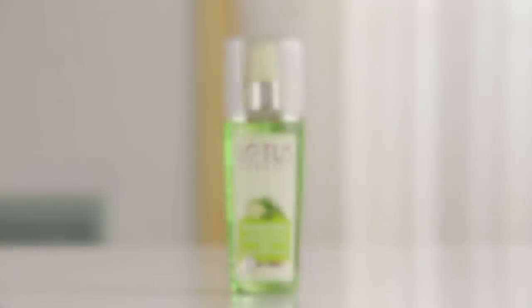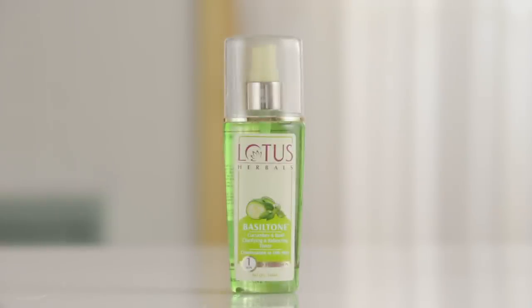Next we come to combination skin types. This skin type needs a toner that's going to cut off excess oil production but still hydrate some of the drier patches on your face. The Lotus Cucumber and Basil Toner is one of the best products for this — it's enriched with cucumber and basil extracts which cut that excess oil and sebum production while still keeping your skin feeling really hydrated and fresh.